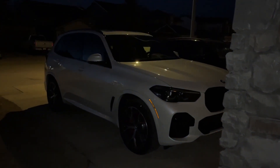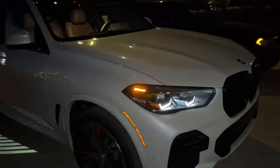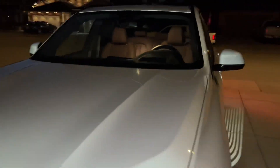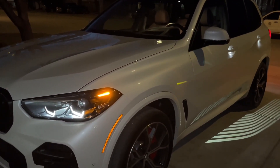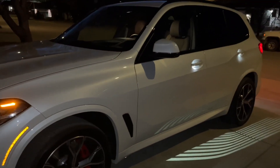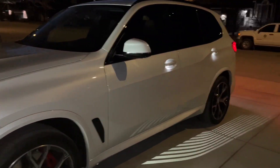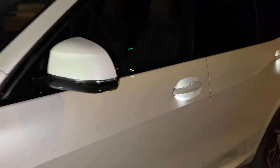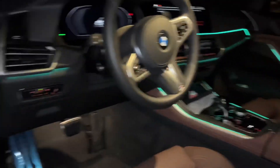Hello YouTube, this is the BMW X5 40i. I'm going to show you the ambient lighting. I usually work during the day so it's hard to capture video of the ambient lighting, but right now it's about past nine o'clock so it's dark enough to see inside and the ambient lighting. Let's take a look — this one's just open, there's a green.